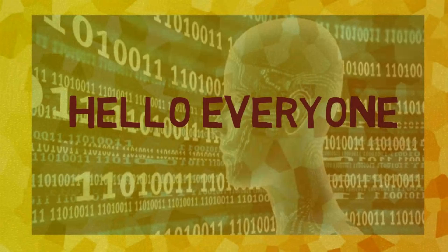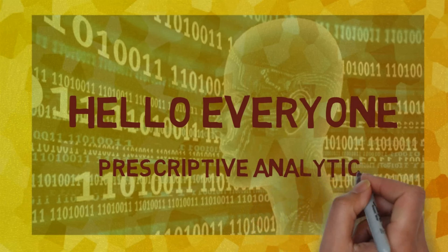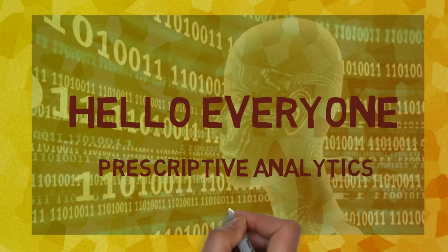Hello everyone. Ever wondered how companies not only predict the future, but also determine the best course of action to take? Welcome to the cutting-edge world of prescriptive analytics, where data drives decision-making to the next level.